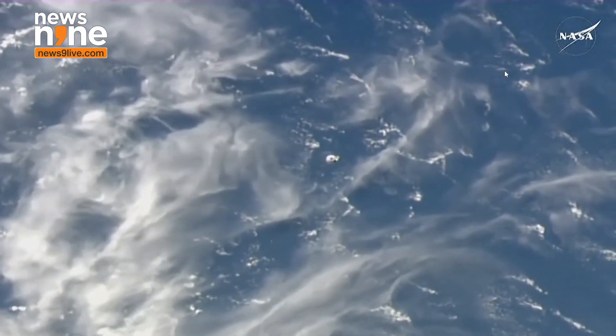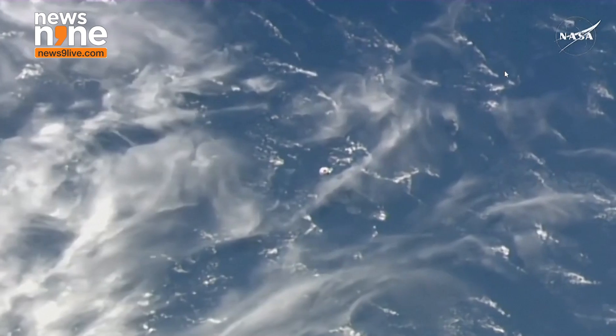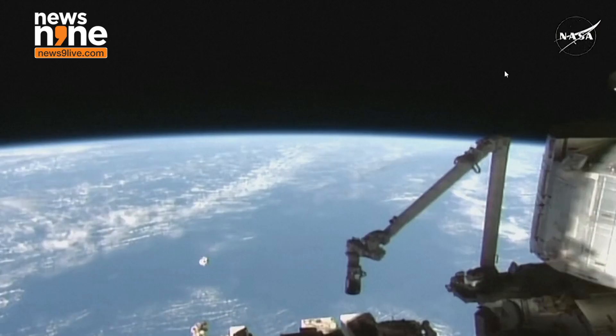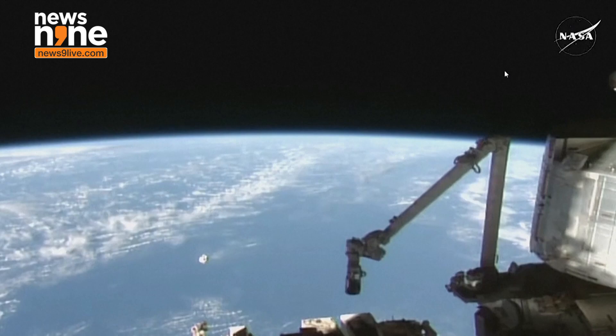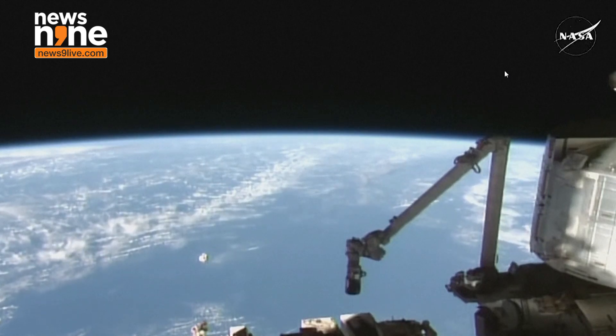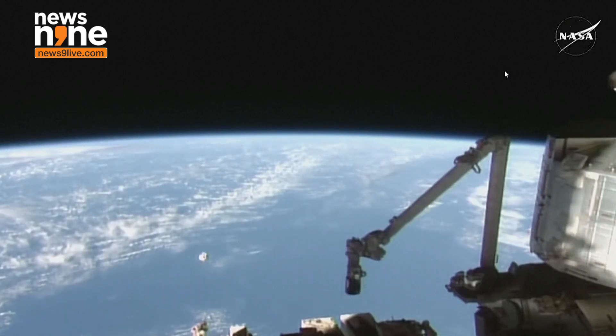It never gets old looking at views of spacecraft silhouetted against Earth. The station is now inside waypoint zero, approaching waypoint one, which is that 220-meter mark of the docking port — the International Docking Adapter. As it closes in, Dragon is transmitting docking camera video.